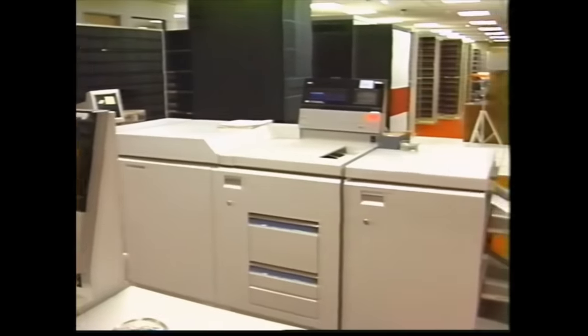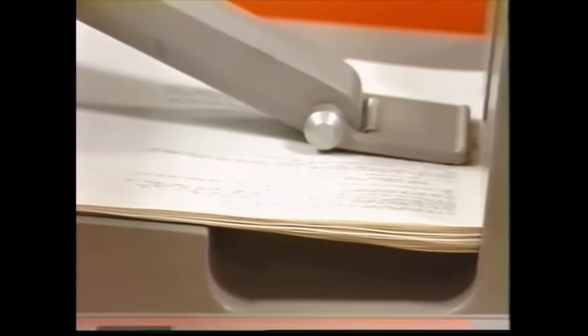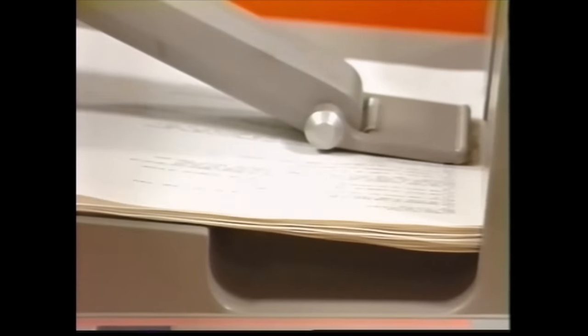These are SCD's two Xerox 4050 laser printers. They can produce 50 pages per minute of printed text or graphics.